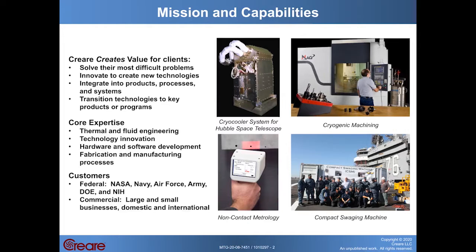Our core expertise is in thermal and fluid engineering and technology innovation. We work in both hardware and software development, and we have particular expertise developing innovative fabrication and manufacturing processes, applying those innovative processes to develop new technology for thermal and fluid engineering.